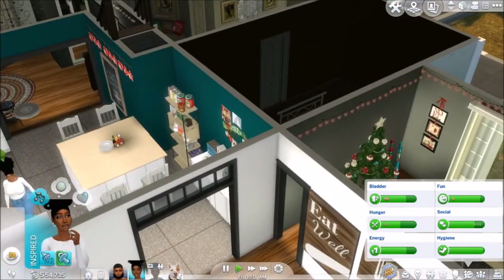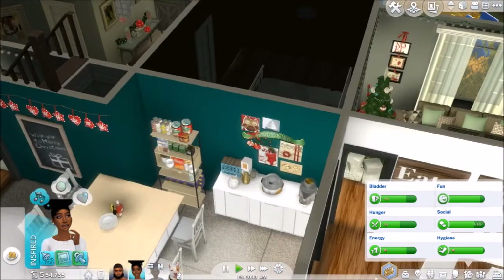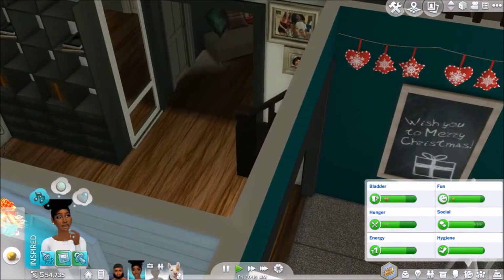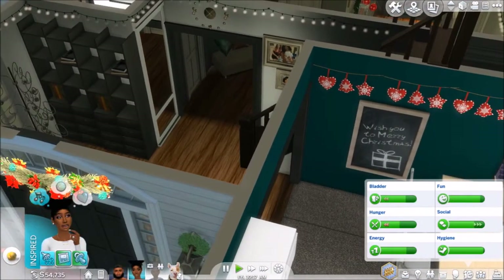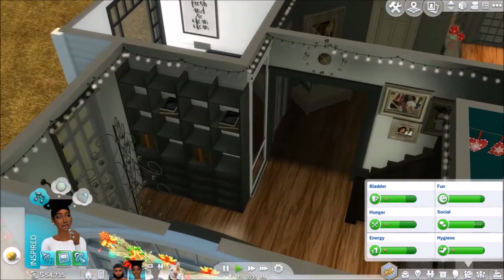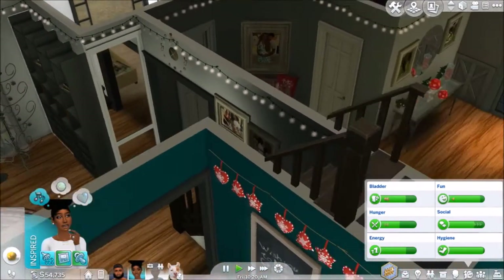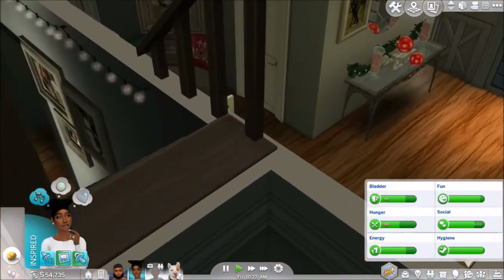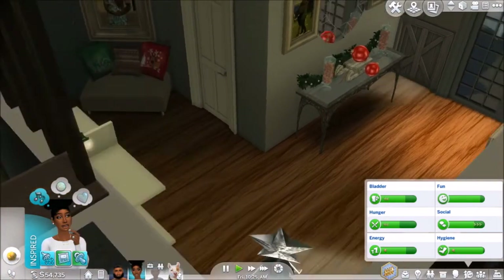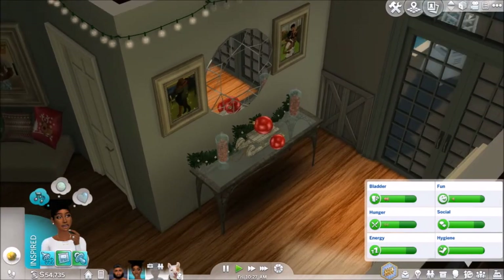So yeah, we got a few Christmas decorations happening around in the kitchen. We got lights going all around. Look at this cute little setup out here — we got a Christmas tree in the little hallway, and then we have this setup with like the sleigh and the candy cane.